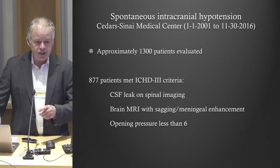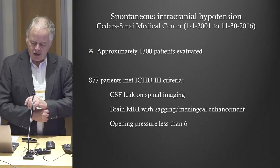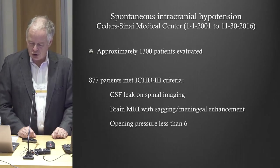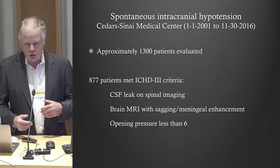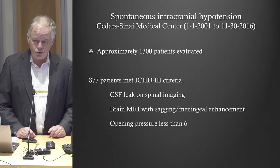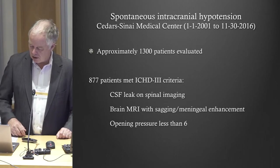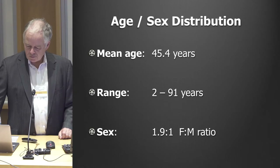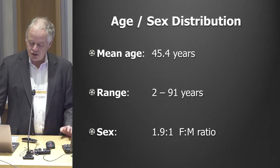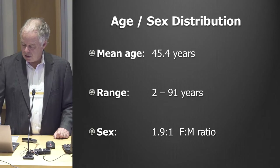We've been keeping very close tabs on everybody I see with spontaneous intracranial hypotension and we've seen a thousand patients who meet the strict criteria we wrote for the International Committee for Headache Disorders. To meet the criteria, you must either have an abnormal brain MRI clearly showing signs of a CSF leak, actually see the leak on a spine scan with a large collection of fluid outside the sac, or an opening pressure less than 6 on lumbar puncture. The mean age is 45, ranging from age 2 to 91. It's definitely more common in women — about two women for every man — though among elderly patients it's more common in men.